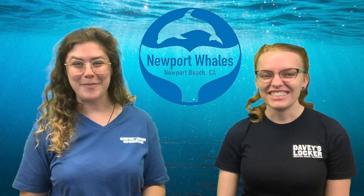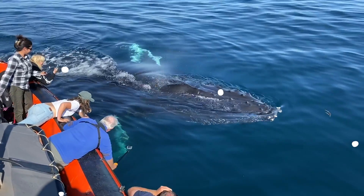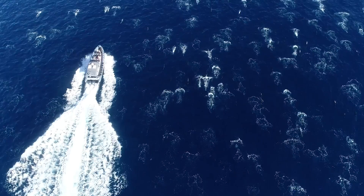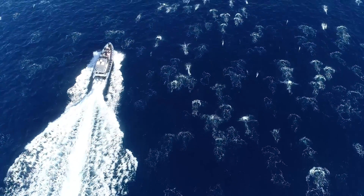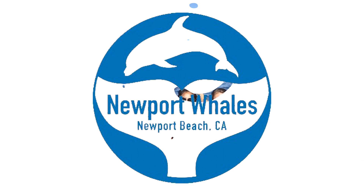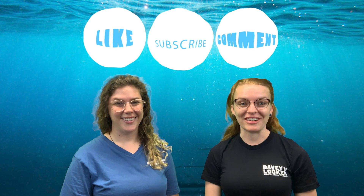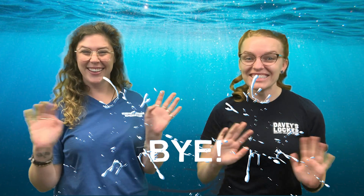We hope you enjoyed learning about whales and dolphins today and we really hope to see you on the water soon. If you loved what you saw, don't forget to let us know — like, subscribe, or comment here on our YouTube channel. And don't forget to check us out on social media at Newport Whales for all of the latest whale watching content. Bye!